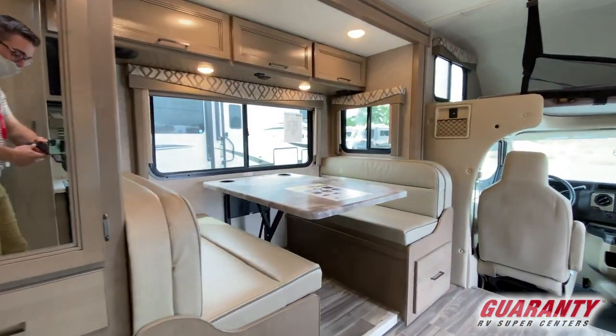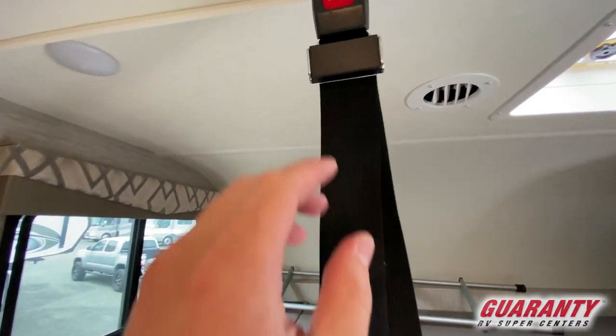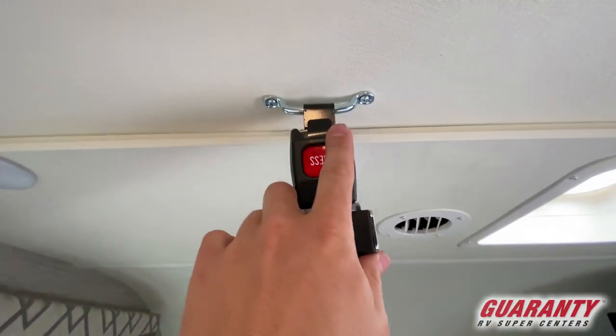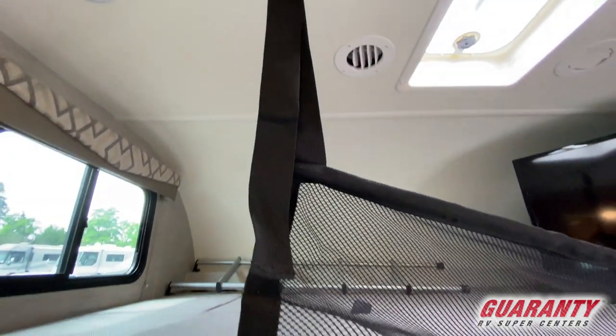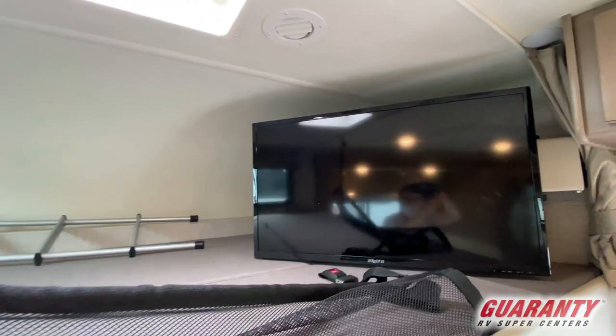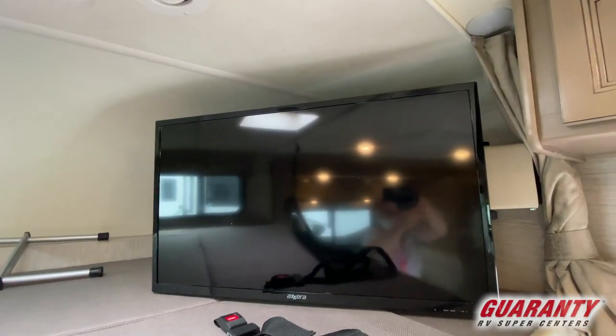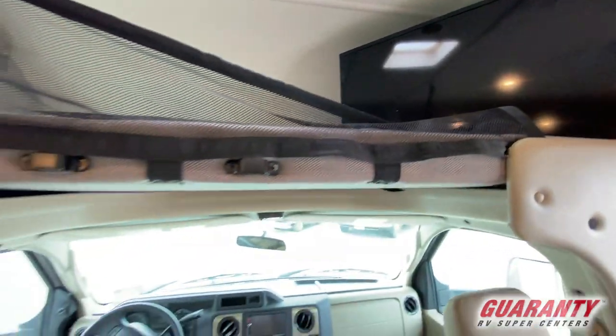Then we go to the dinette — a four-person dinette with table. And of course we're going to see the overhead bunk. One thing Thor does very well in the overhead bunk: they give you a storage pod on one end. This one also has the safety net, so whether it's for storage you want to keep up there without worrying about moving it, or to keep a kid from rolling out of bed, it has a safety net you can put up and clip into place.